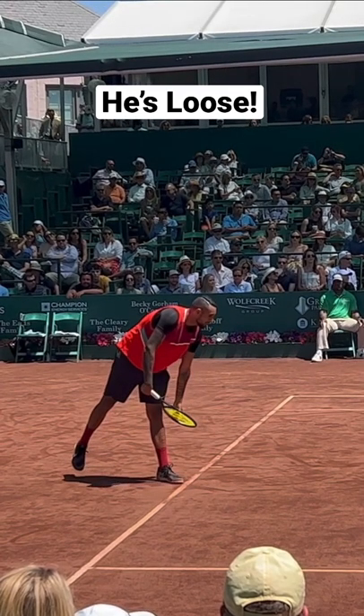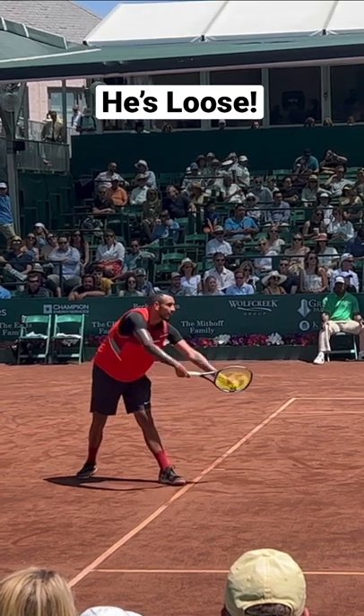First, watch how he lets his arms hang at the beginning of the motion. He's just super relaxed. His arms are just relaxed down. That's so important to just be loose.